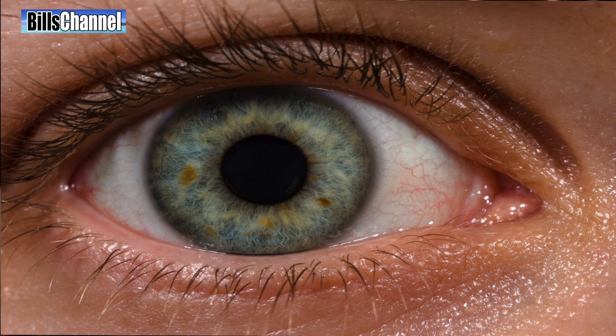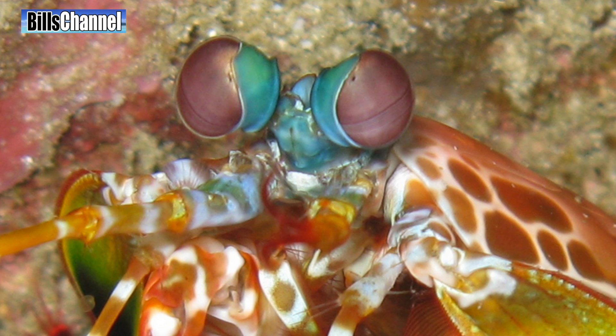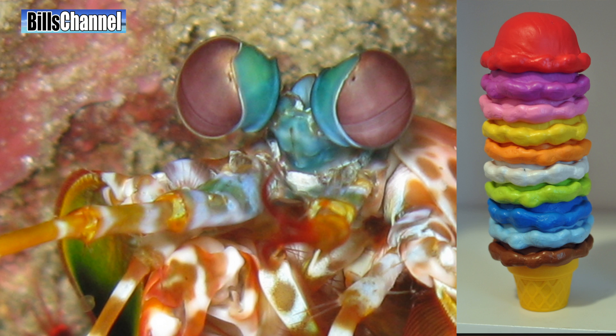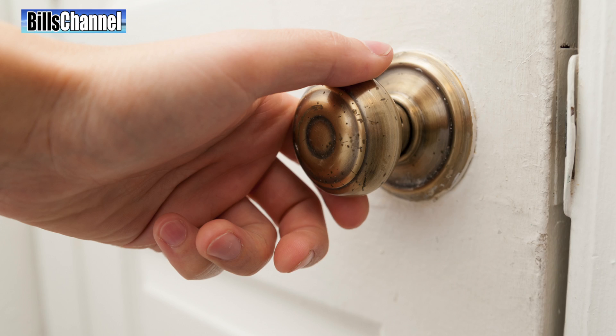As it turns out, these little crustaceans are pretty smart creatures. Not only do they have the ability to learn, but they have good memories as well. On top of that, they have one of the most advanced visual systems ever discovered. Whereas we humans only have three types of color-receptive cones in our eyes, mantis shrimp have 16, and they can move their eyes independently of each other. It might be as easy for them to solve the Rubik's Cube as it is for us to just open a door.